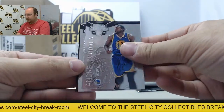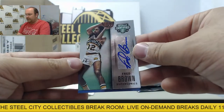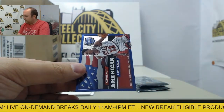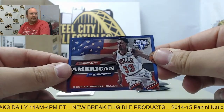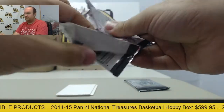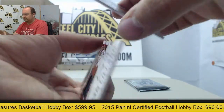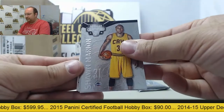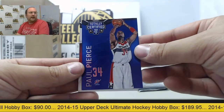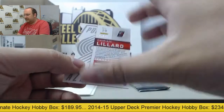Next pack: Andre Iguodala, Michael Carter-Williams, Gary Harris. Next autograph of Fred Brown going to the Oklahoma City Thunder — that is out of 49 — and a great American hero, Scottie Pippen. Next up: Shawn Marion, JaVale McGee, Shabazz Napier. Paul Pierce parallel to 149, and a Damian Lillard jersey die cut, number 25 of 99.